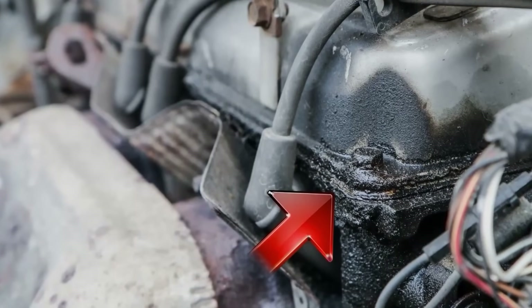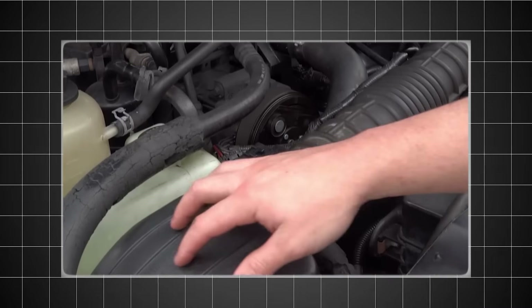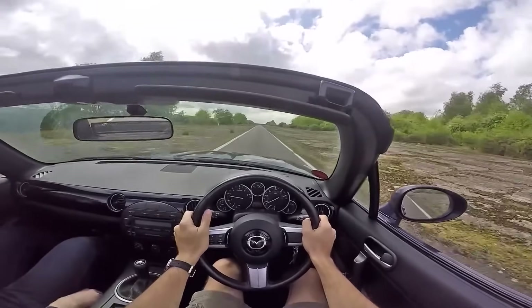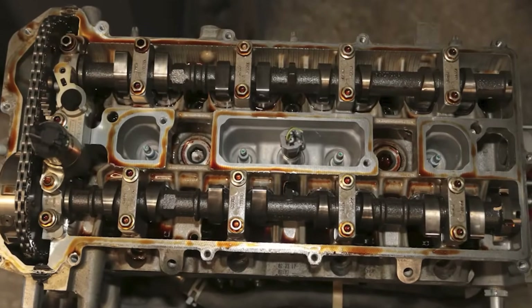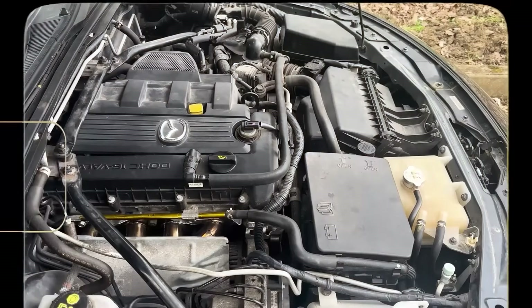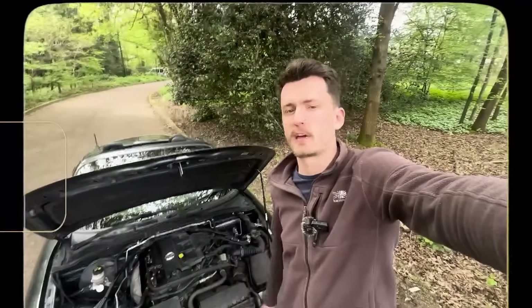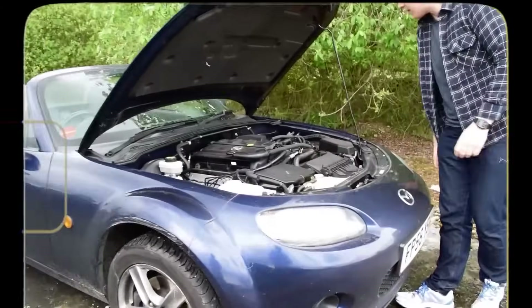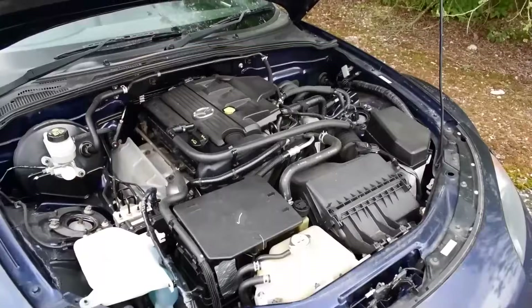Common problems are limited to valve cover gasket seepage and the occasional dirty mass airflow sensor. The engine loves regular oil changes but isn't picky about oil brands, and it runs happily on regular unleaded fuel. The dual overhead cam design provides good breathing for a naturally aspirated engine. It's not the most powerful engine, but it's incredibly reliable and fun to rev. Many track day enthusiasts prefer this engine over more powerful alternatives because of its bulletproof nature.